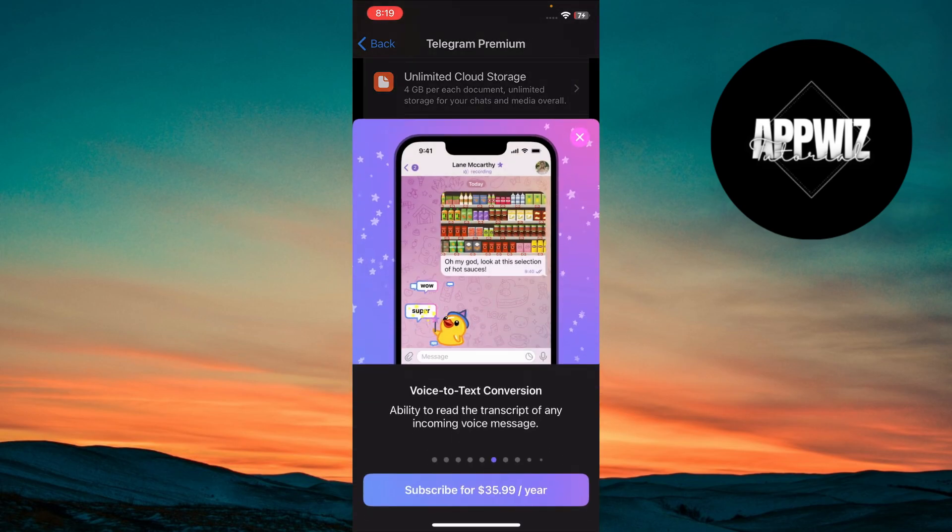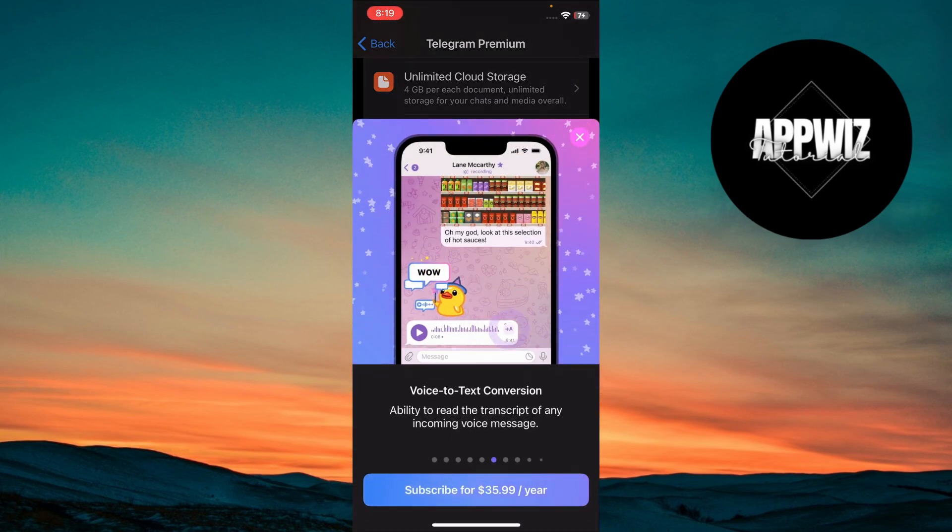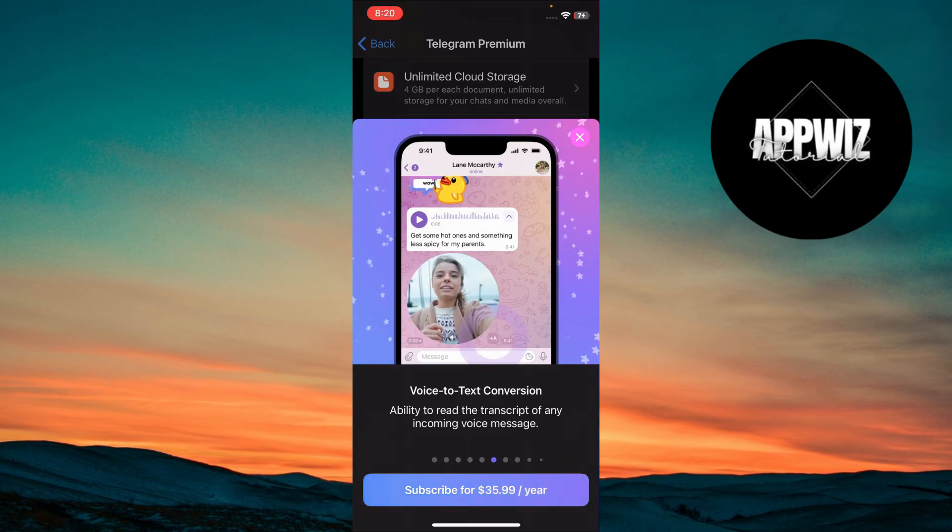To convert voice messages to text, just long press on any voice message and select Convert to Text. It's great for when you're in a quiet place and can't listen.